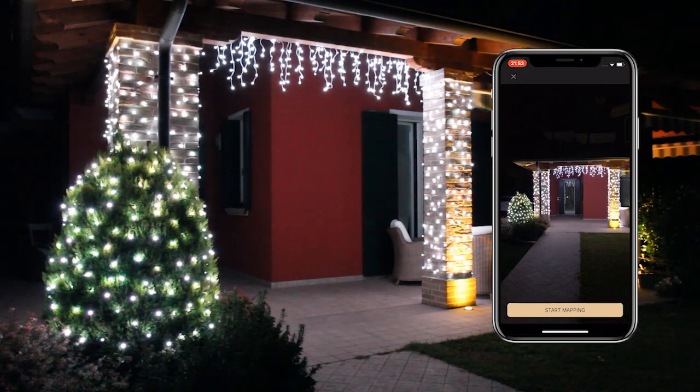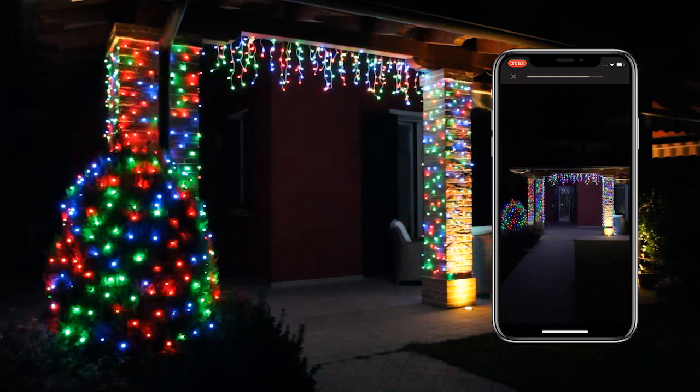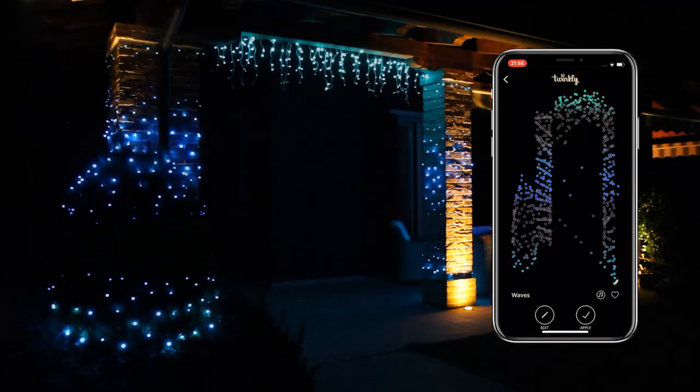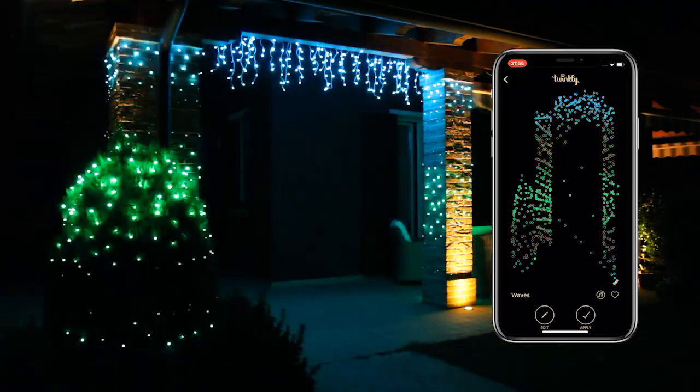Just plug the adapter, download the app, and you're almost done. The onboarding process helps you set up and configure Twinkly with ease. Bluetooth connectivity pairs the device to your home or office Wi-Fi network in a few seconds.